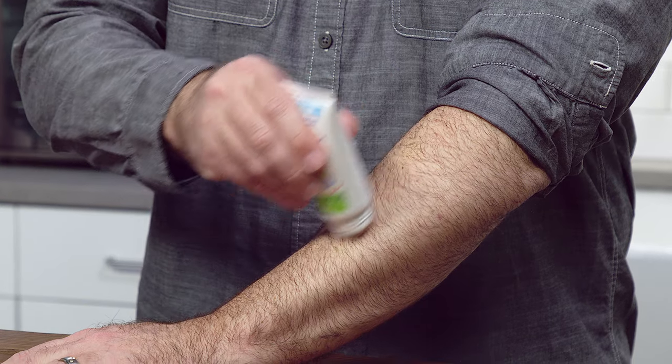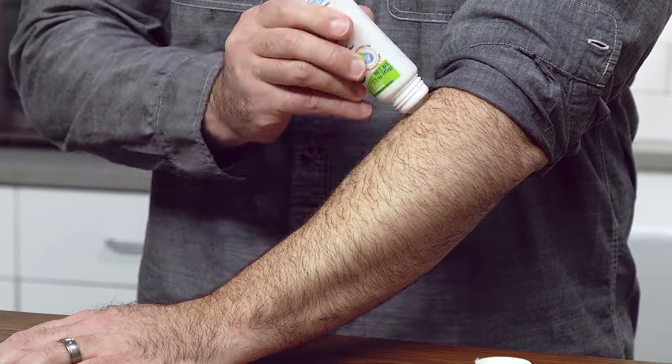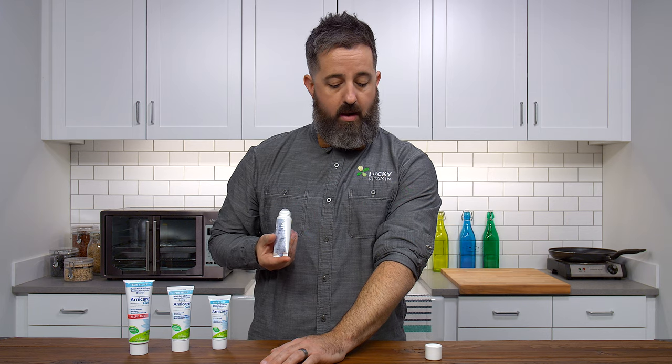So just take it and start rubbing it. It's non-greasy, goes on really easily, and doesn't clump up in my hairy caveman arms.